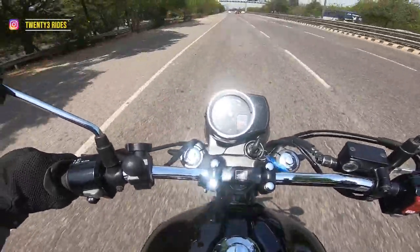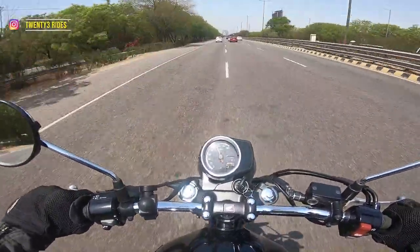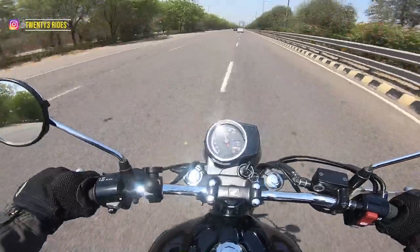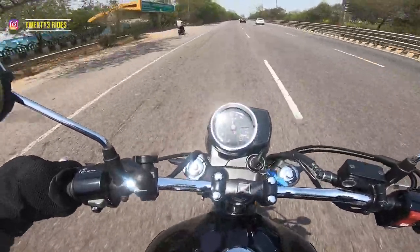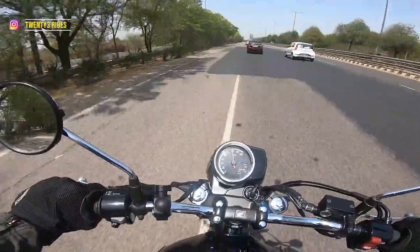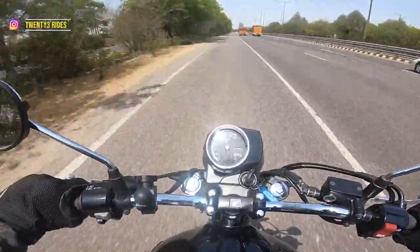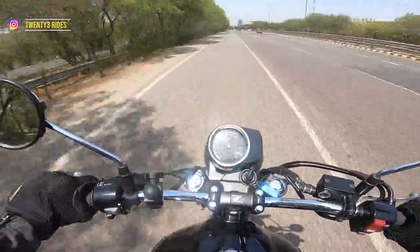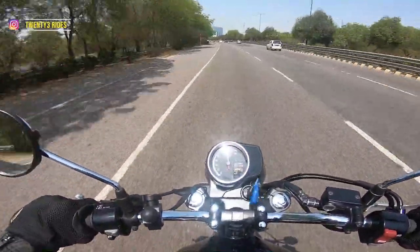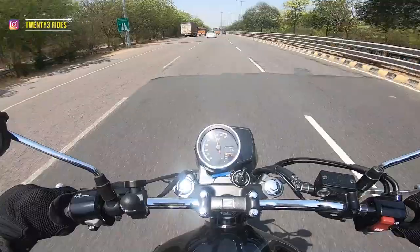Let's try and give this bike the beans now. I'm in fifth gear, throttle is completely open, and the bike is just ambling along. We are at 110 kilometers per hour. The bike is trying to go past the 120 kmph mark, but that's not happening quickly — it's taking time. 120 is a struggle to reach. The vibrations at 120-121 kmph can be felt in the foot pegs and in the handlebar. On the tank, the vibrations are decent — manageable, I would say. But there are vibrations.